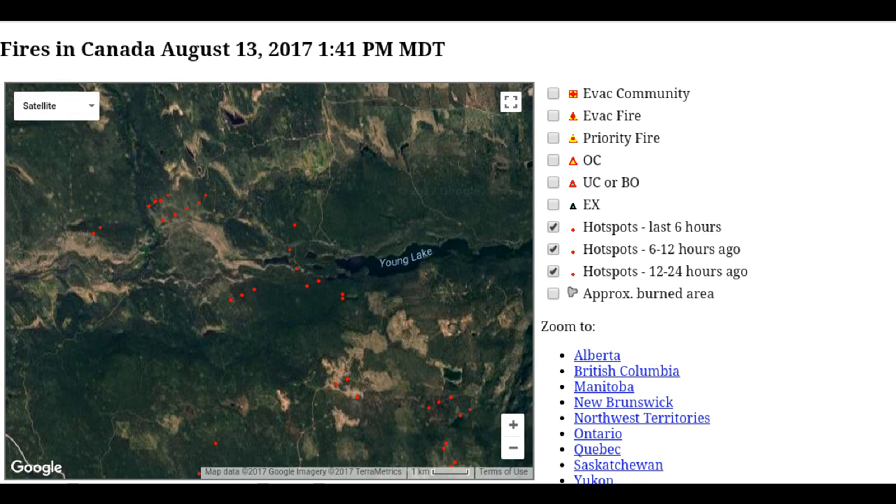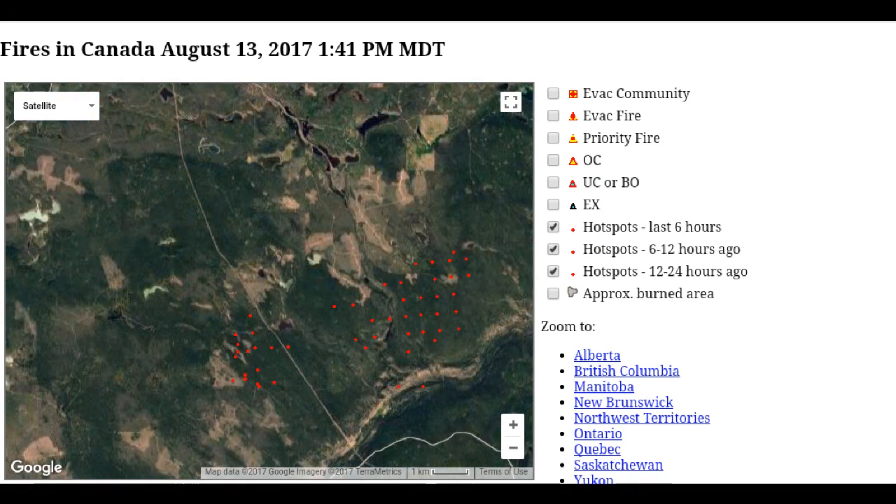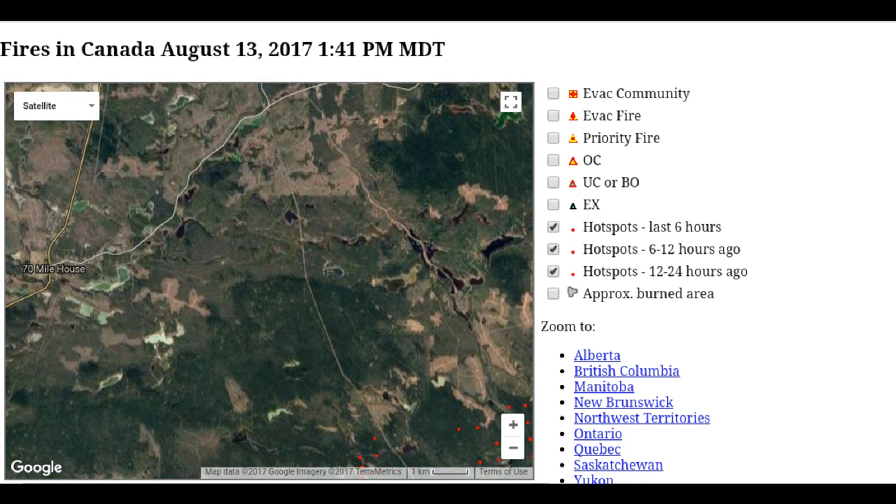We're going to zoom out a little bit. I've left the infrared on — this is for you to pause and examine, to get an idea of where the infrared is showing up. Zooming out a bit more, we get an indication of the region, where the lakes are, what might be used as part of a fire guard program, and the forestation.